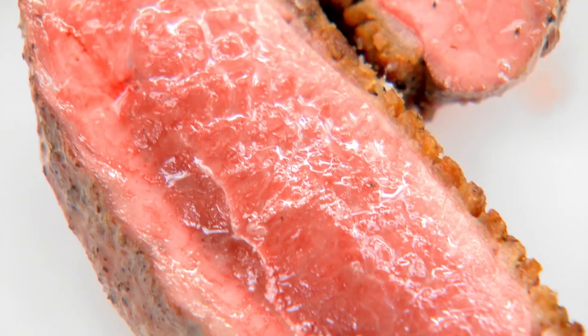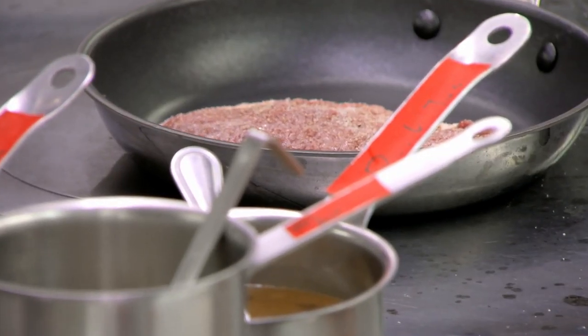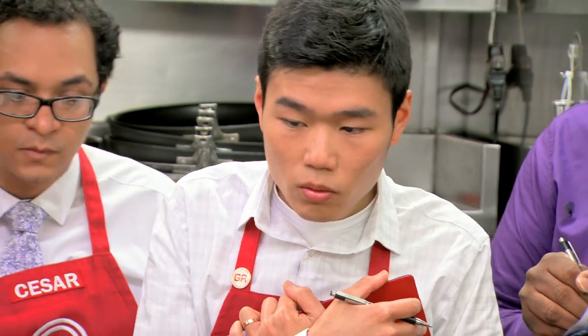For main courses, we have two tonight. Let's start with a Liberty Farms duck breast, served with a turnip stuffed with a truffle duck sausage. In the middle of service, when you have 10 or 12 of these going — and you will — pay attention.